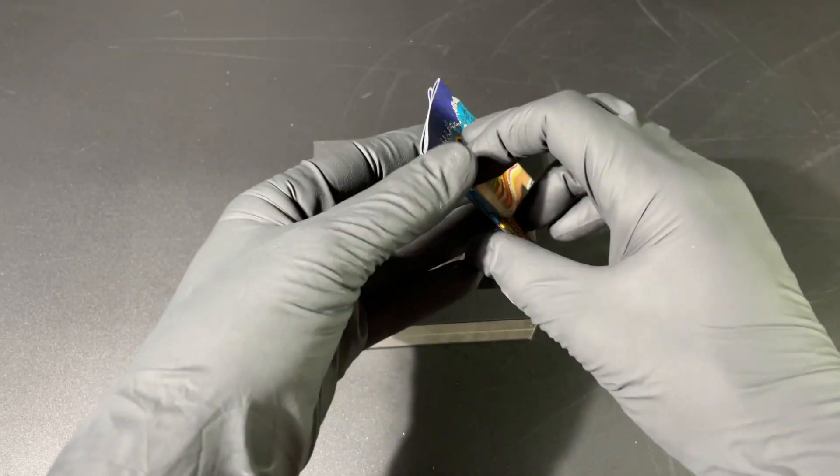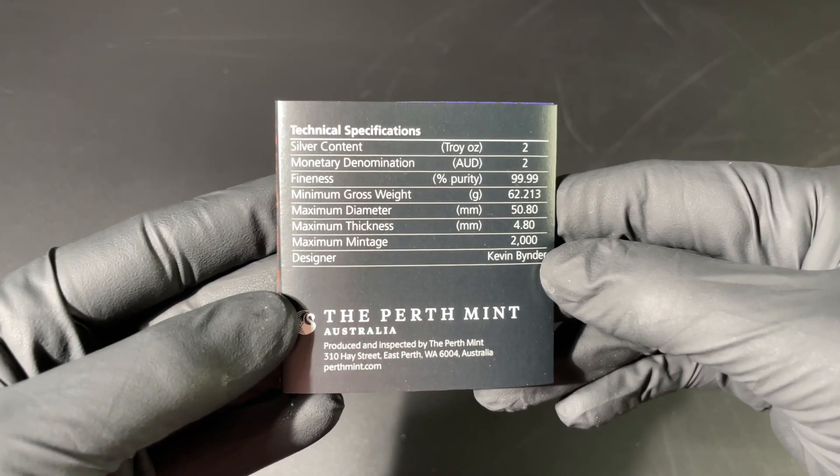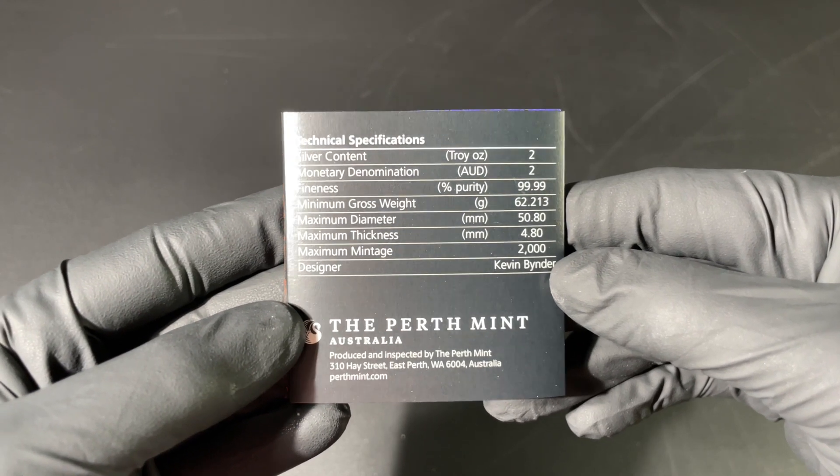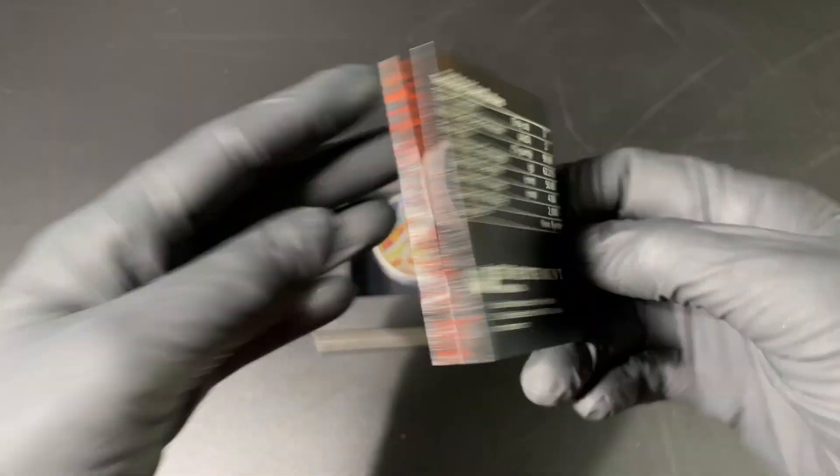The artist behind this piece is Kevin Binder, a very well known Australian Indigenous artist. We also have some information on the coin itself there.